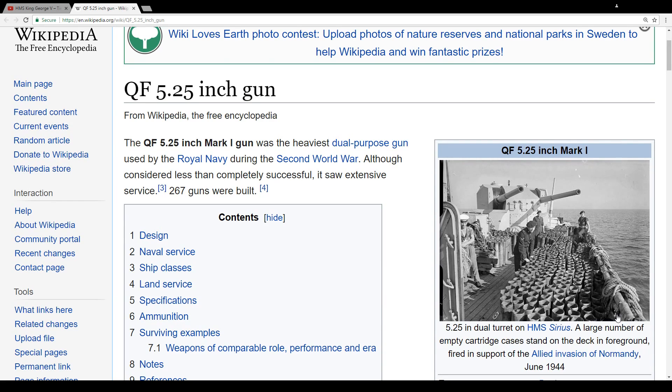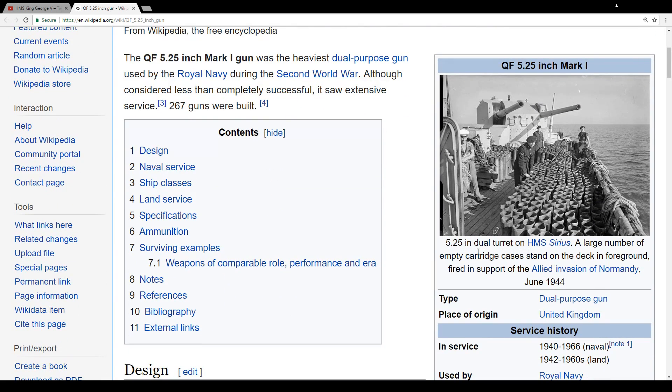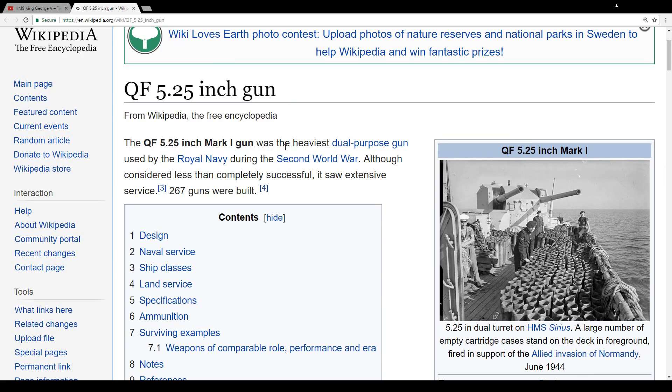And what is the new armament? This is my personal guess — it's not 100%, but I do believe the special armament is the QF 5.25 H Mark I. It's dual turrets — a large number of empty cartridge case stands on the deck, firing at ground targets. This is basically a dual purpose gun used by the Royal Navy during the Second World War.